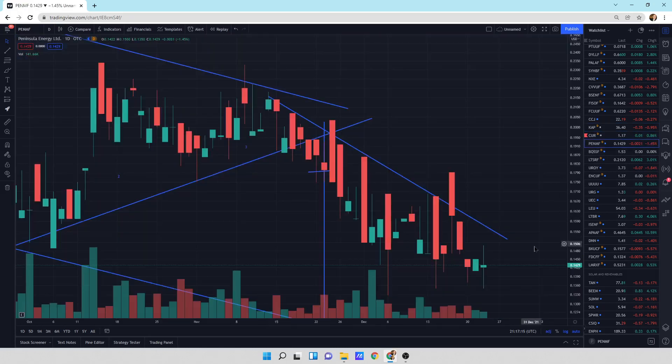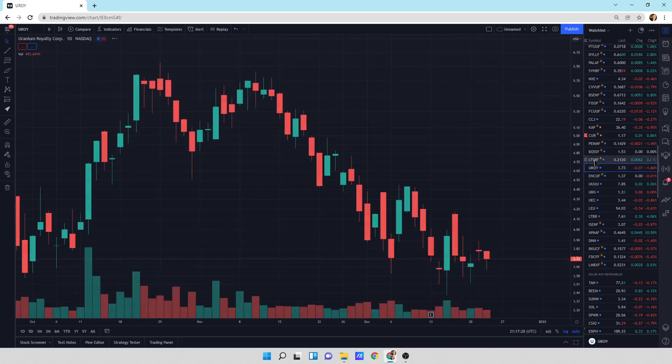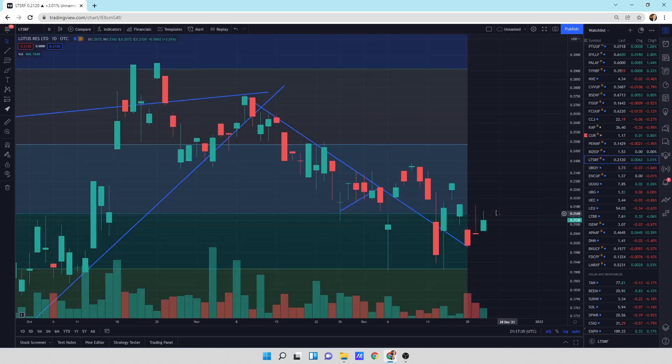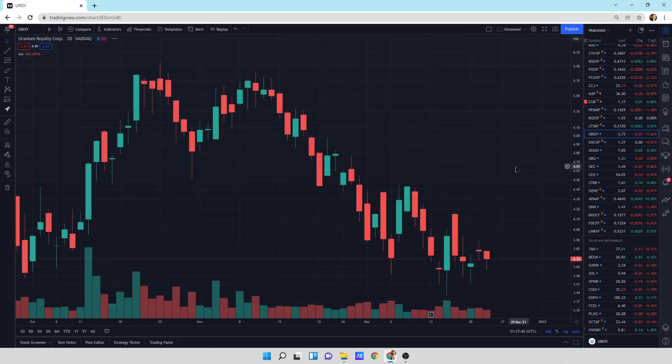Peninsula Energy still in the downtrend. Boss Energy — big ol' bullish engulfing with a flat day today. I think we're going to probably just kind of eke our way sideways to higher. Lotus Resources — broken downtrend. Looks like we're coming and kind of pinching up into the corner here for a potential move, either up or down — just like the rest of the African crew, they're doing it too.